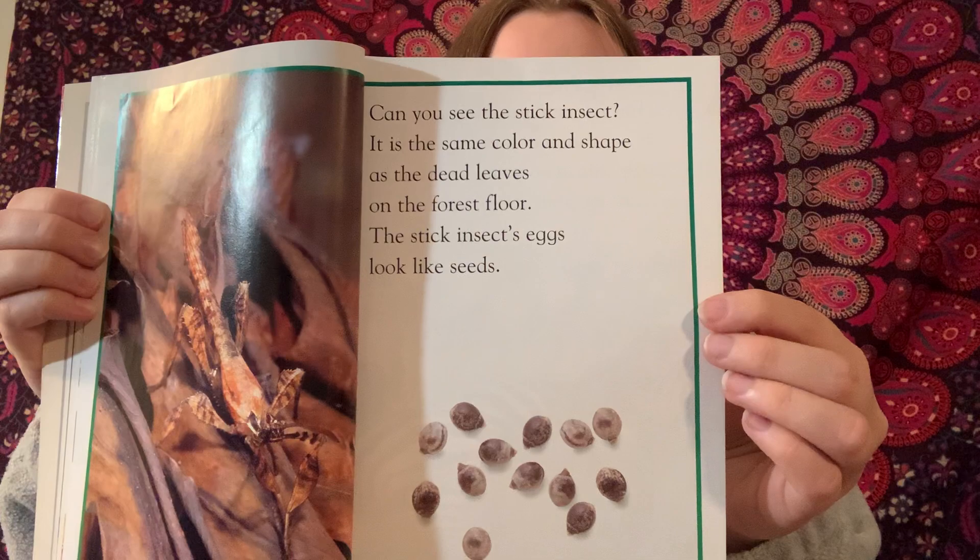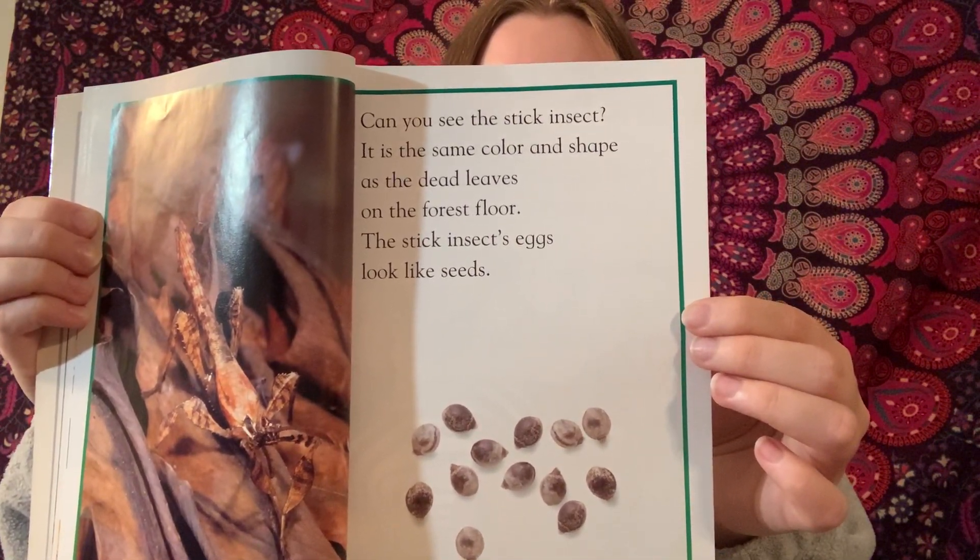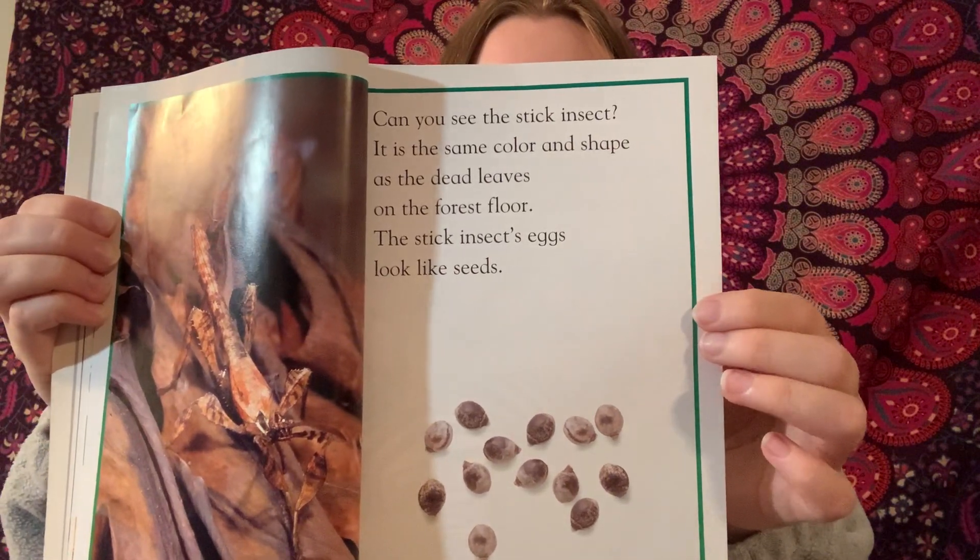In the African grasslands, zebras graze together for safety. Their striped coats make it hard to tell one zebra from another. Lions have trouble seeing which one to attack.